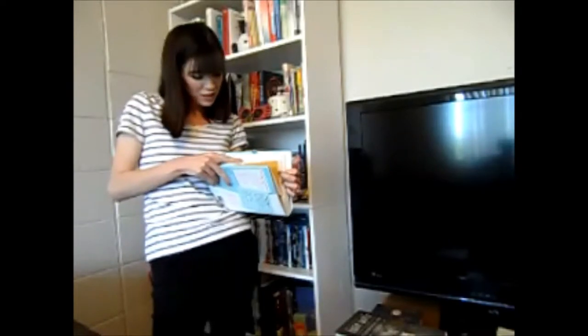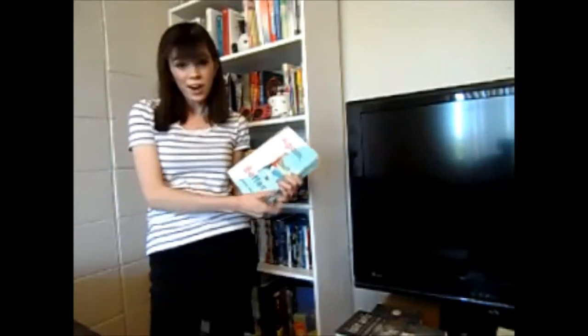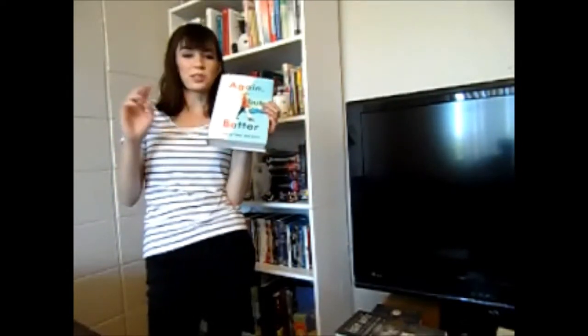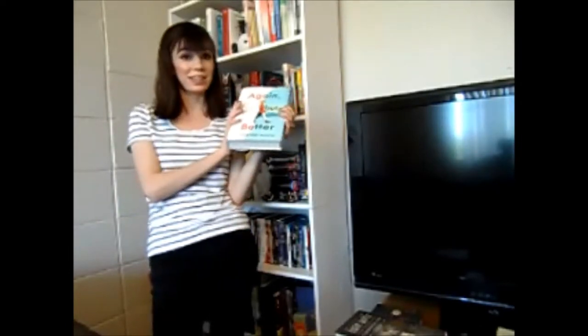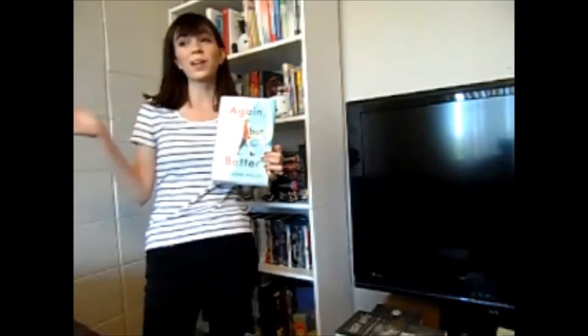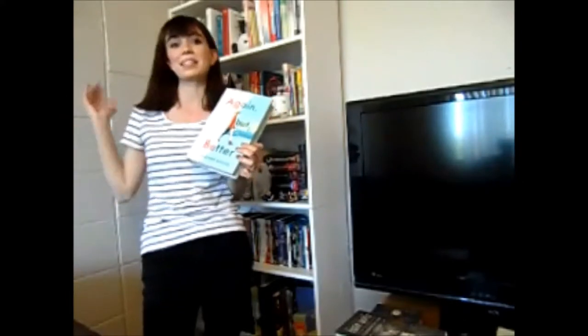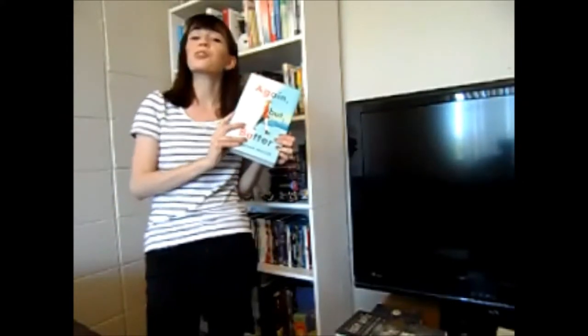I want to annotate the copy that has her annotations in it. The Target special edition of Again But Better has two chapters that she annotated in the back, so I want to annotate that copy. I also have the Barnes and Noble YA book club special edition that has a Q&A with the author and some deleted scenes. They're both really cool, but I think I will choose the Target edition.